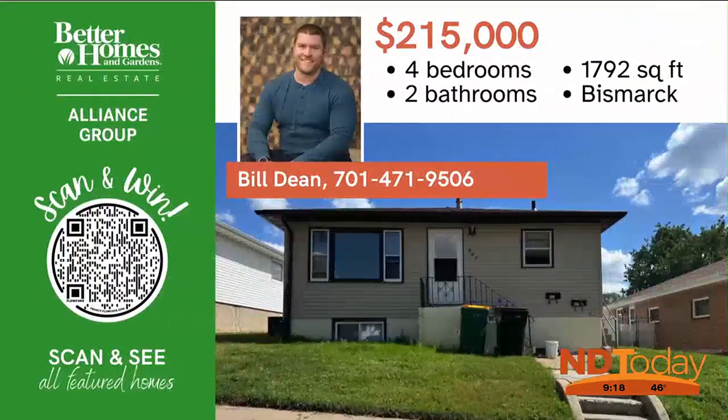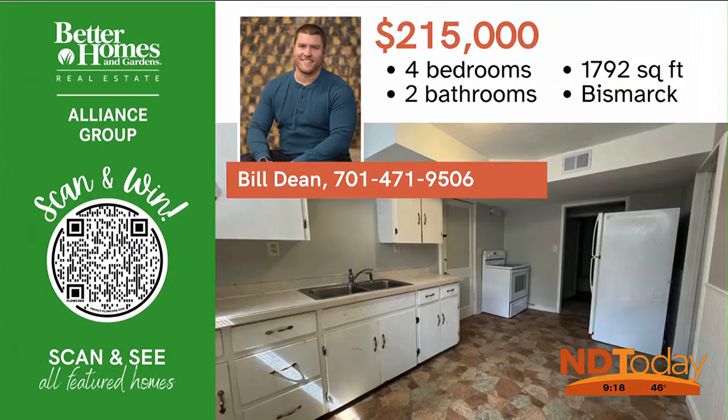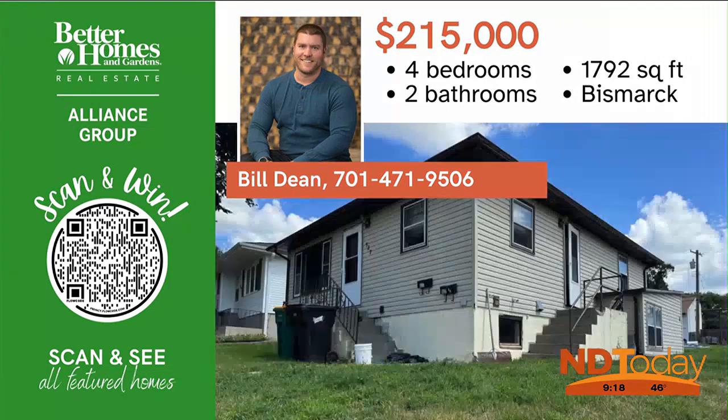Check out this great over-under duplex with two bedrooms up, two bedrooms down, tons of off-street parking, and a brand new roof and air conditioner.